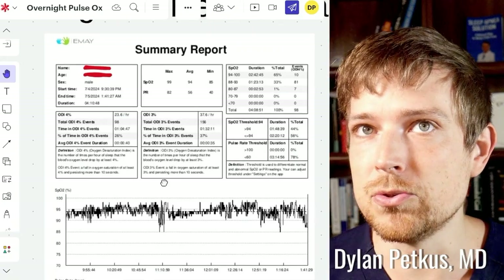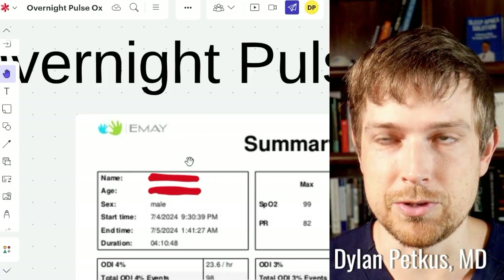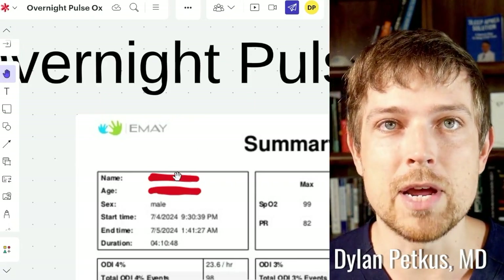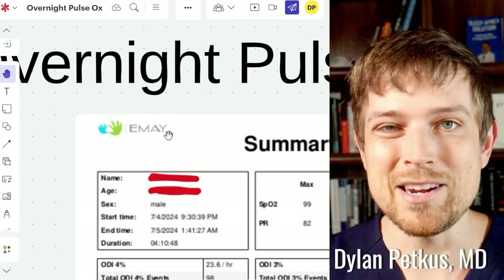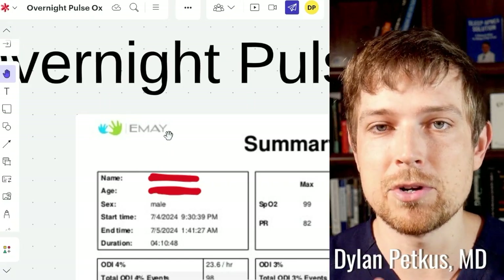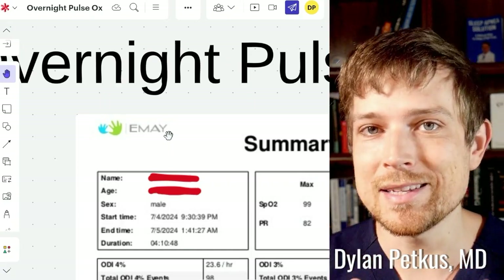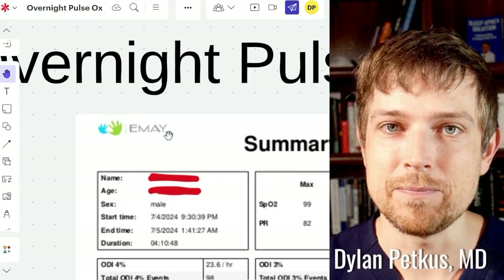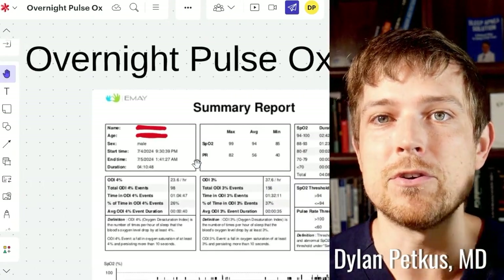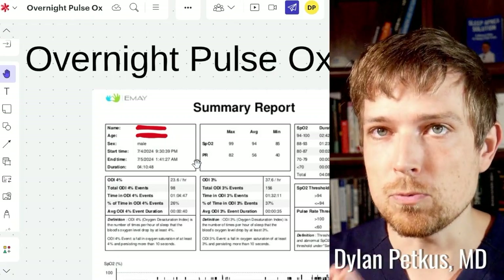First thing I look at is what device we're using. There's no one perfect device — I really do like the email device, but there are many other overnight pulse oximeters that are also great. Just because you've been told you have sleep apnea or suspect it doesn't mean you need a pulse oximeter overnight. In less severe or more mild cases, something like an Oura Ring or a Fitbit may be fine. But if we're working to get someone off their CPAP, having a dedicated device is super important.